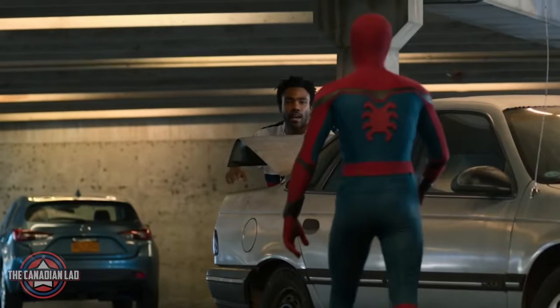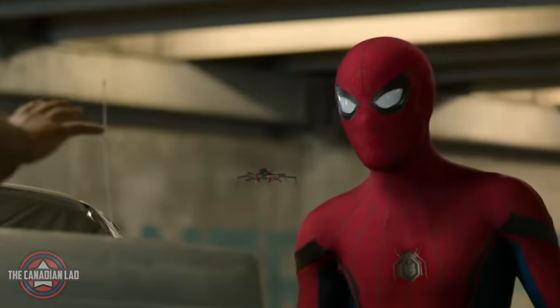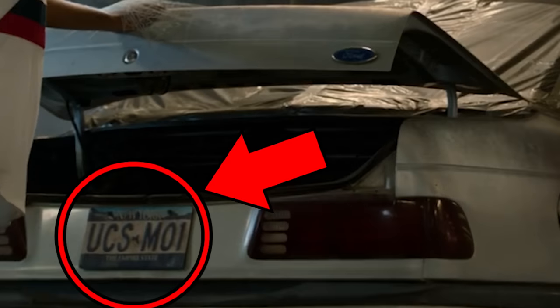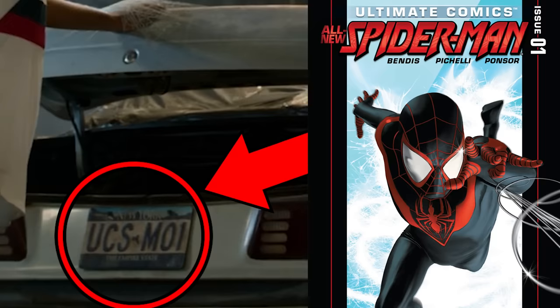Number 28. When Spider-Man interrogates Aaron Davis aka the uncle of Miles Morales, the license plate on Davis' car is a reference to Ultimate Comics Spider-Man Edition 1, which is Miles Morales' introduction as Spider-Man.